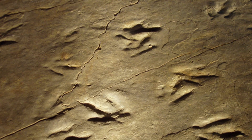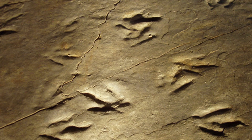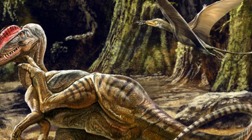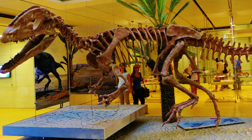Fossil footprints, including resting traces, have also been attributed to this dinosaur. Another species, Dilophosaurus sinensis, was named from China in 1993, but was later reclassified into the genus Sinosaurus.